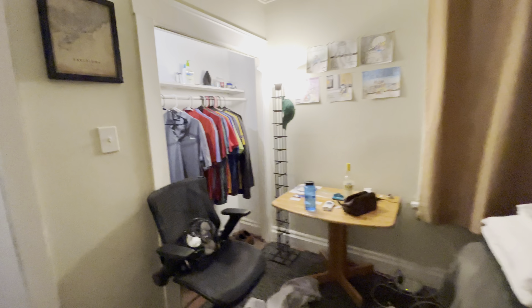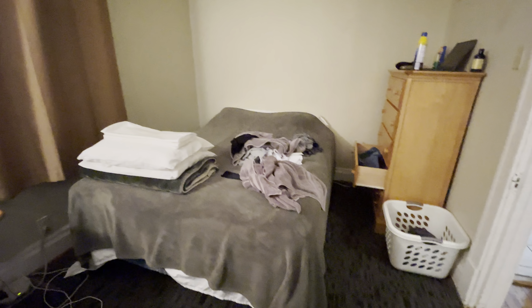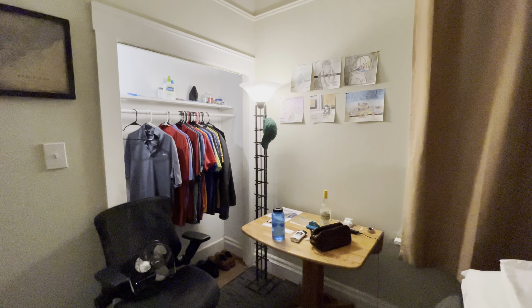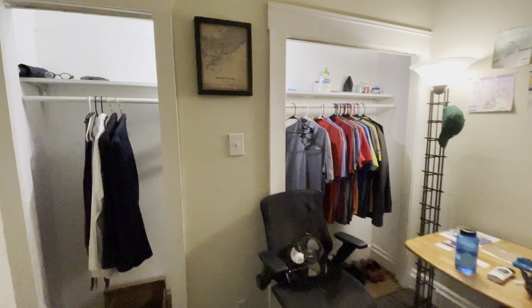Bedroom number one is on our left. It's a big spacious bedroom — this looks like a queen-size bed, so a king bed would fit no problem, as you can see. There's a window there and you have some really good closet space.